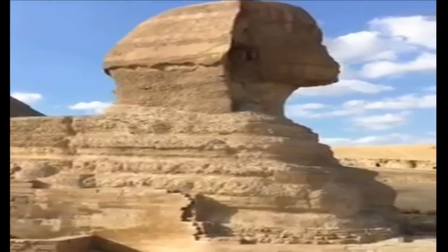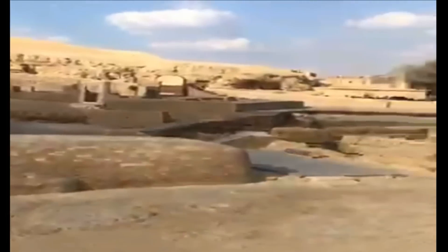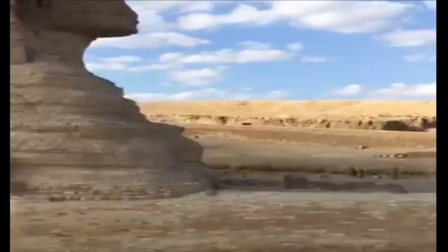The Sphinx sits in a shallow depression to the south of the pyramid of the pharaoh Khafra at the west bank of the Nile River near the city of Cairo. The Sphinx is oriented due east, facing the rising sun near the 30th parallel.